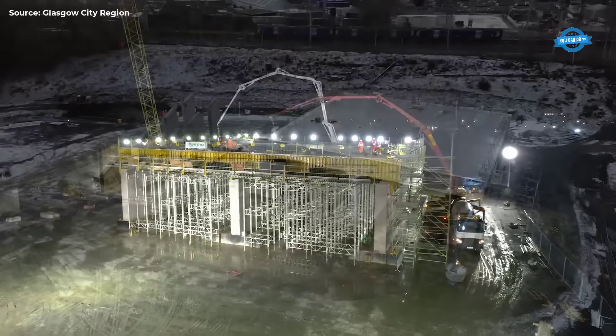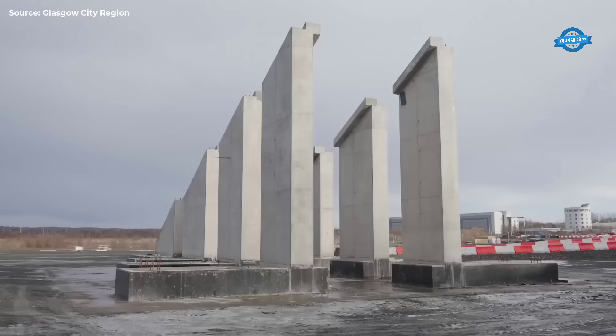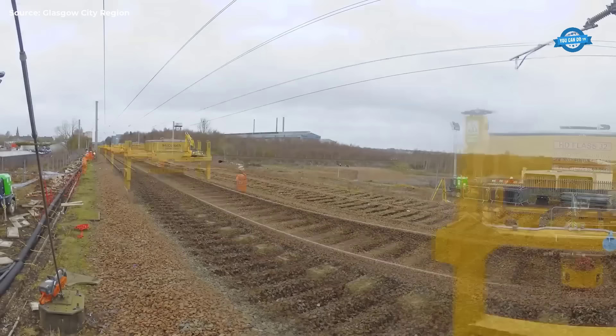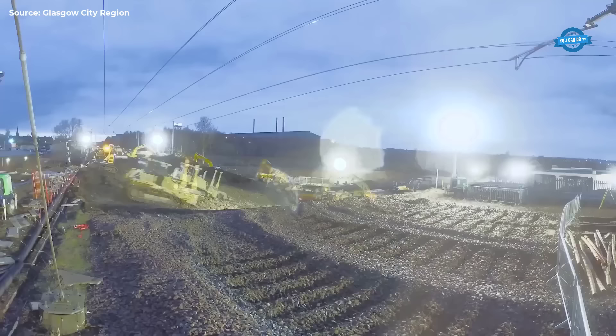With an investment totaling £16.9 million, the project aimed to facilitate the construction of a new dual carriageway, complete with pedestrian and cycle paths, fostering economic growth and future development in the region.